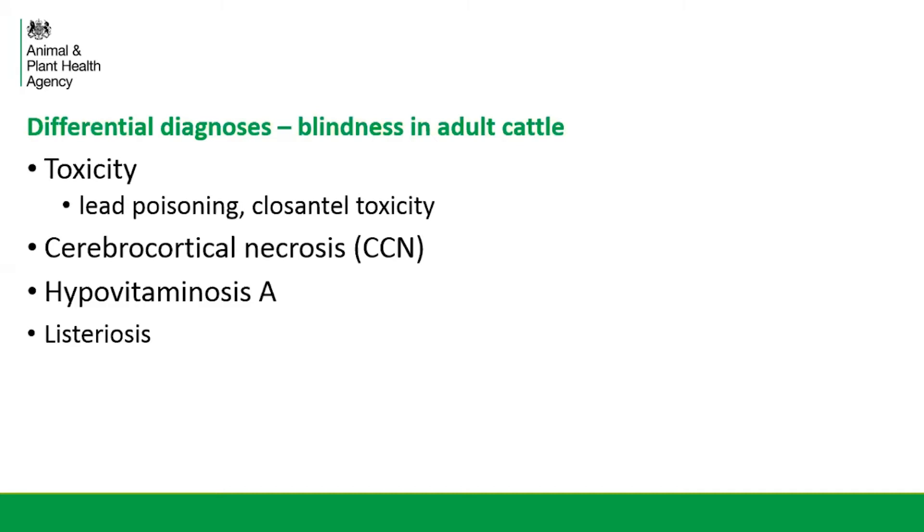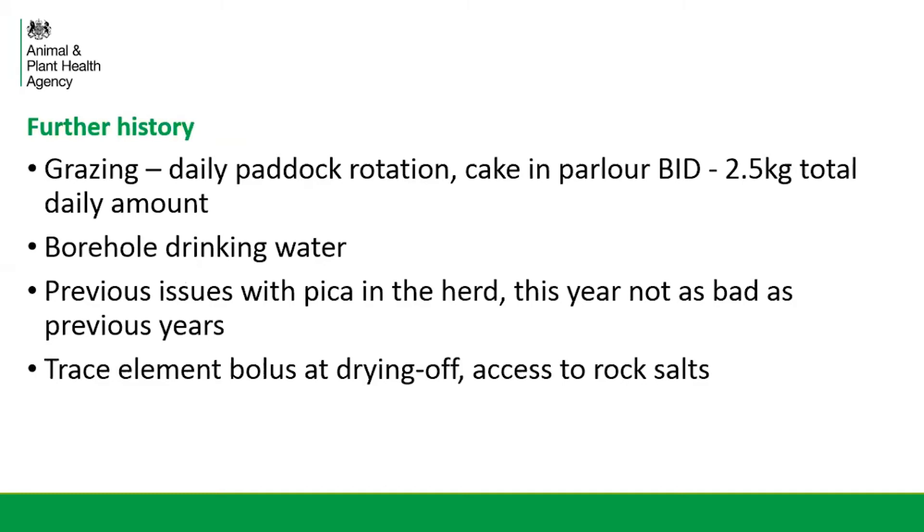Still discussing all of this with the vet over the phone — as mentioned, we're quite happy to take calls to discuss cases with vets out in practice. I was gathering further history. These cows were on quite a low input system, on daily paddock rotation, receiving some cake in the parlour but at quite a low volume. The drinking water was supplied by borehole and there had been previous issues with pica in the herd — cows eating stones — though this year it was considered not as bad as previous years. The cows had received trace element boluses at dry off and had access to rock salts in the collecting yard because of the history of pica.